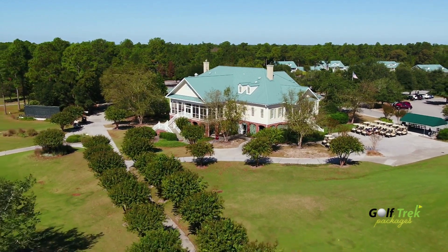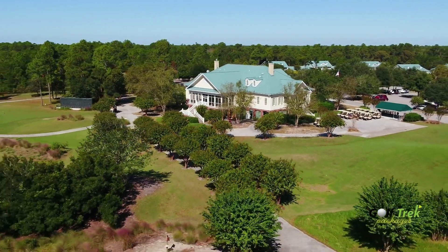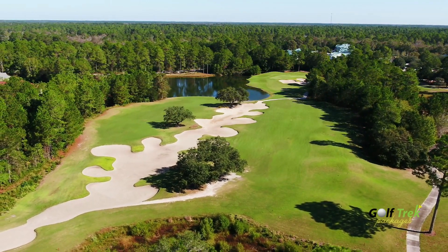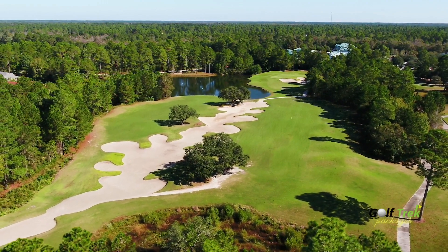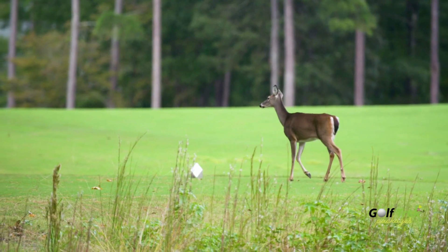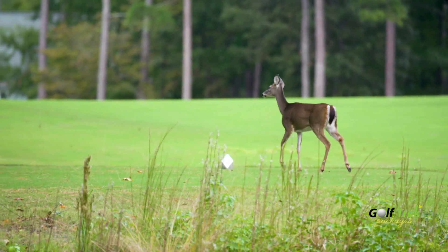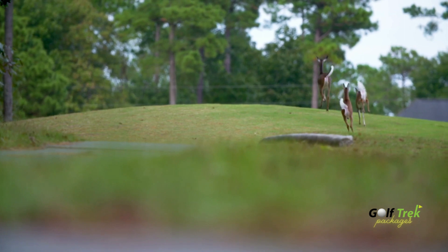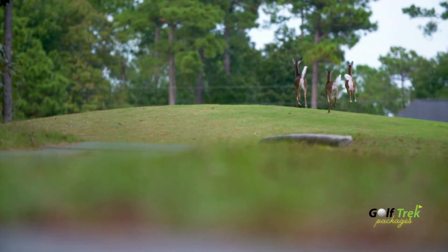Opened in 1998, Carolina National celebrates its 20th anniversary in 2018 and has earned accolades from Golf Digest as one of the best places to play on the Eastern Seaboard. As an Audubon-certified sanctuary golf course, incredible wildlife feels right at home throughout players' entire time at Carolina National.